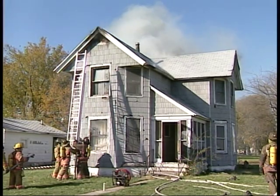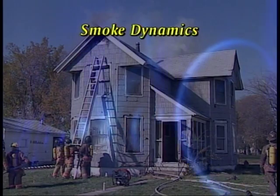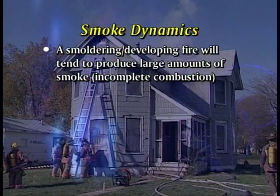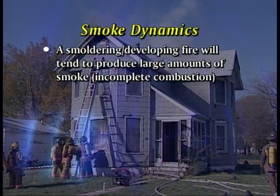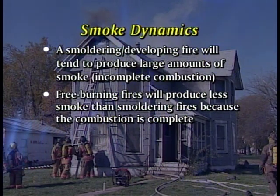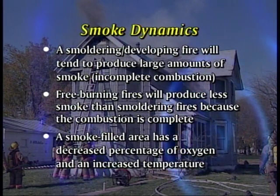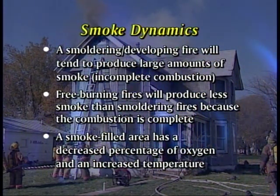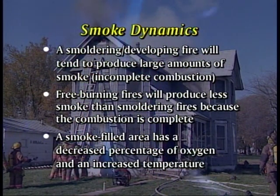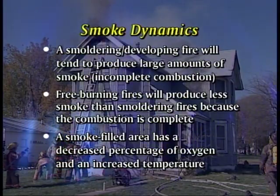Before we talk about how smoke behaves under different fire conditions, let's talk about some smoke basics. Under general circumstances, a smoldering or developing fire will tend to produce large amounts of smoke due to incomplete combustion. Free burning fires will produce less smoke than smoldering fires because the combustion is complete. And a smoke-filled area has a decreased percentage of oxygen and an increased temperature. Using these facts as a base, we can identify the difference in smoke behavior within the confines of the building.